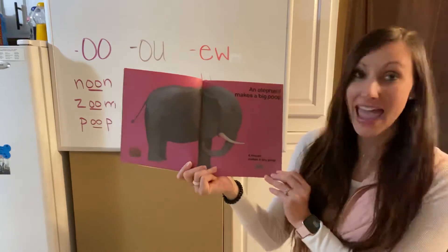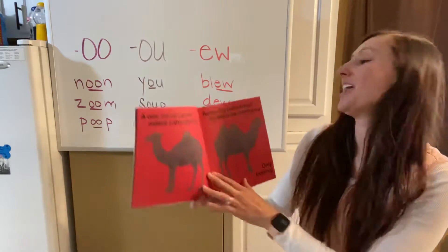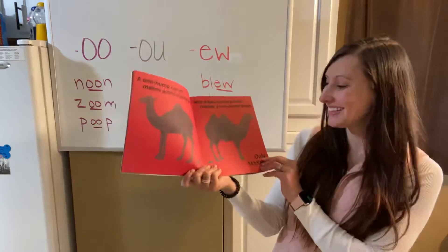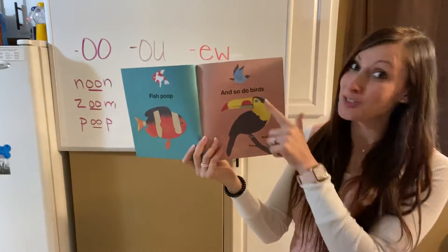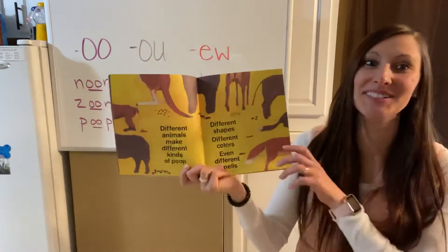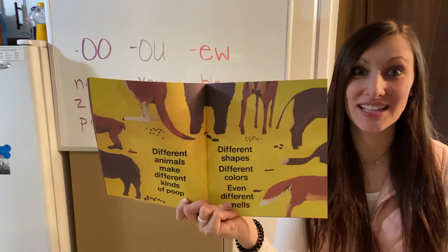Here we go: 'An elephant makes a big poop, a mouse makes a tiny poop.' A one-hump camel makes a one-hump poop and a two-hump camel makes a two-hump poop — only kidding, there's no such thing as a two-hump poop. Here's fish poop, and so do birds and bugs too. Different animals make different kinds of poop: different shapes, different colors, and even different smells.